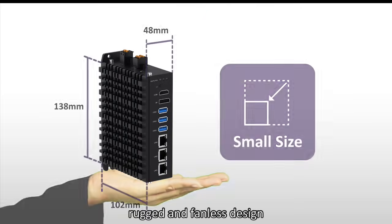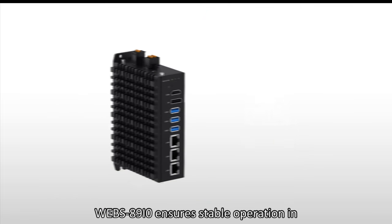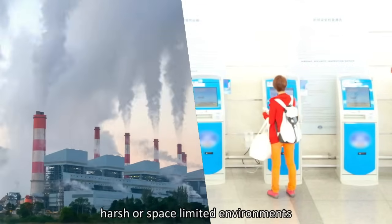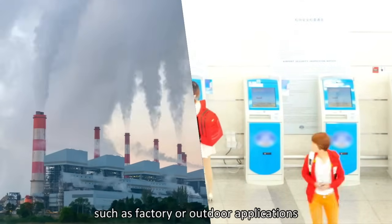With its palm-size, rugged, and fanless design, the WEBS-8910 ensures stable operation in harsh or space-limited environments, such as factory or outdoor applications.